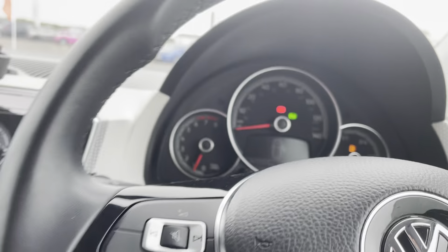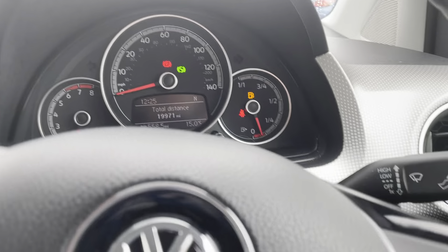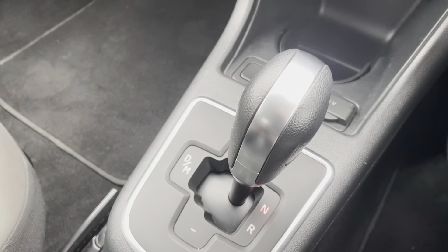One thing you'll notice as we get in is that it is the automatic, which you don't see very often in Ups like this. So a bit of an insight for you, because obviously they don't work like a normal DSG gearbox does.